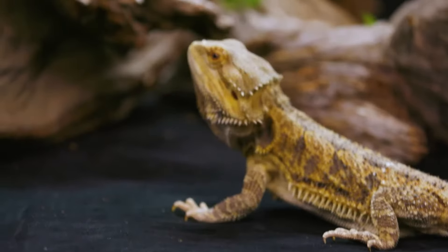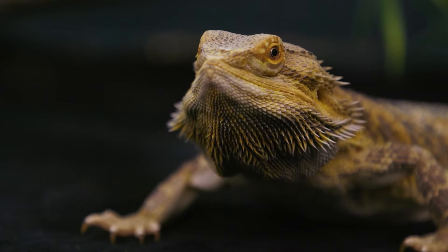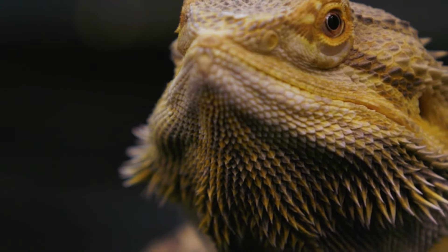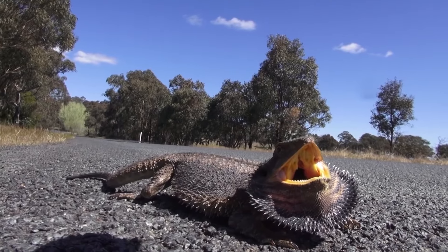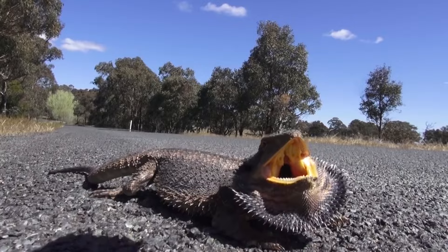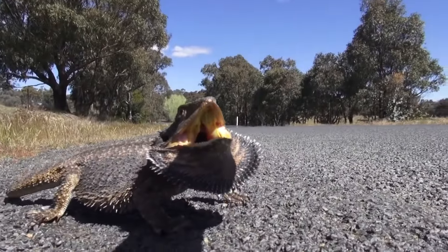Abnormal breathing. Rapid, open-mouthed breathing or other unusual breathing patterns can be a sign of respiratory infections or other health problems. Dehydration. Bearded dragons require access to clean water at all times. If your bearded dragon is not drinking water or appears dehydrated, it may be a sign of illness. Dehydration can be caused by a variety of health problems including digestive issues or systemic illnesses.